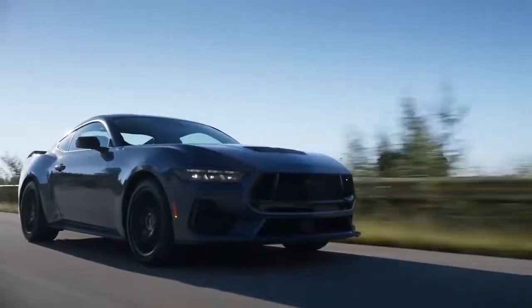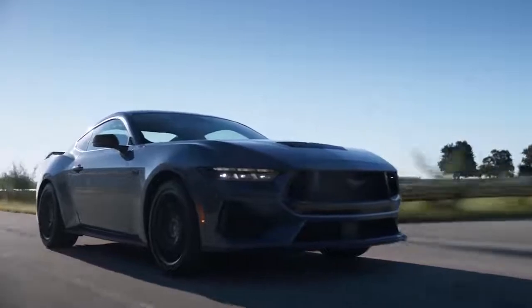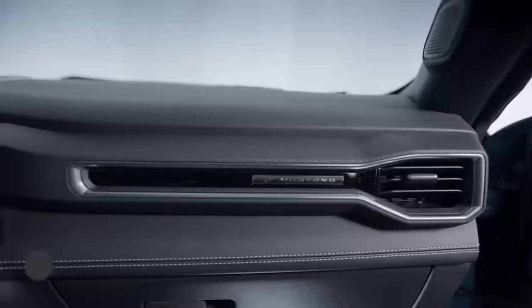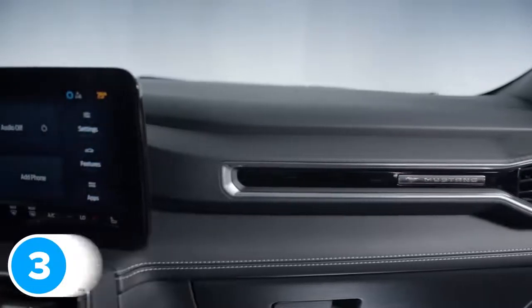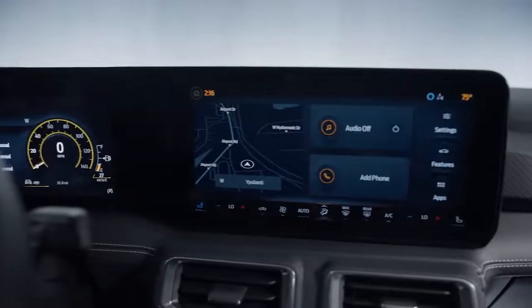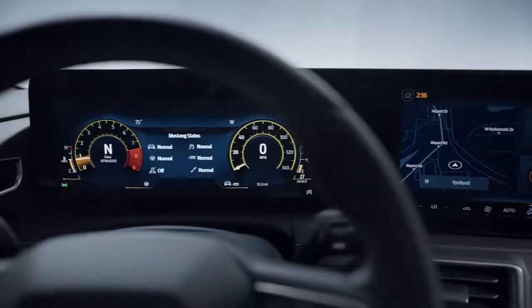Ford has introduced a new feature called Remote Rev. This is exactly what it sounds like — you can rev the engine from the key fob while you're outside the car to enjoy the sound of the exhaust. The interior is one area where Ford hasn't stuck to the old-school Mustang recipe. The 7th-generation car comes with a completely new infotainment system that gets rid of the old car's analog dials. You now get a 12-inch digital driver's display and a 13-inch central touchscreen on top of the dashboard.